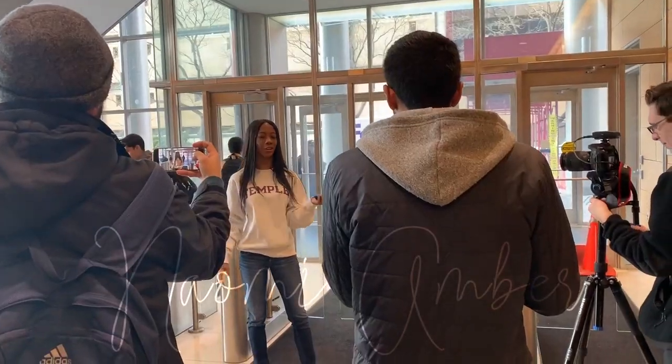Hello everyone, welcome or welcome back to my channel. My name is Naomi Amber. If you're new, what's good — honestly, what can I say? You're in for a treat today. I am super excited for this video.